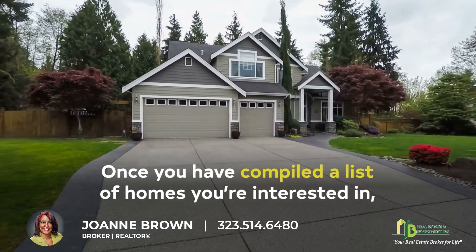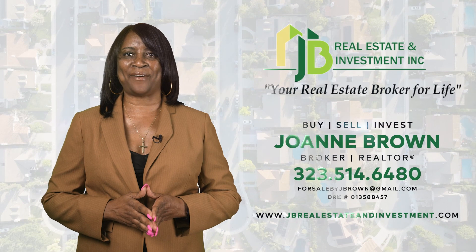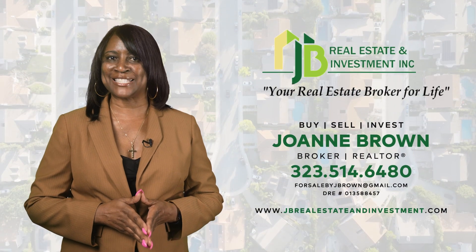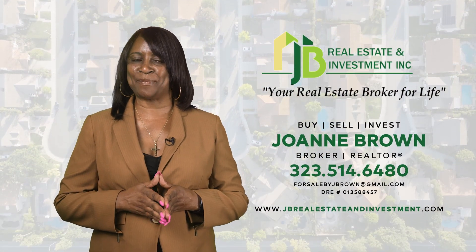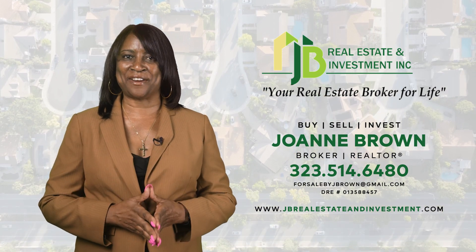Once you have compiled a list of homes you're interested in, you can begin the next step of viewing homes. If you're interested in learning more about how I can guide you throughout the entire home buying process, don't hesitate to contact me today to get started. I'm Joanne Brown, and I look forward to hearing from you.